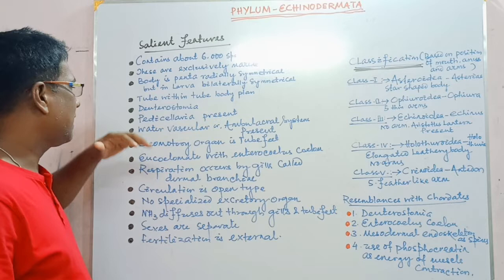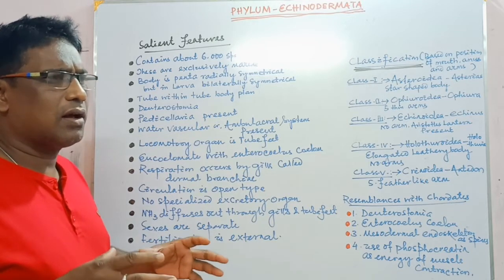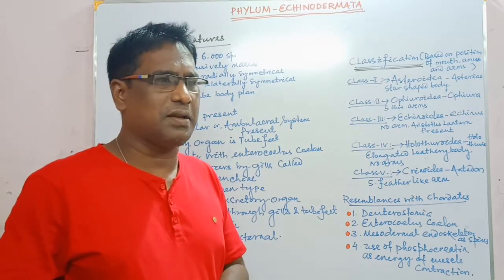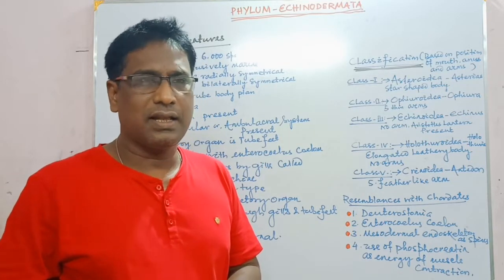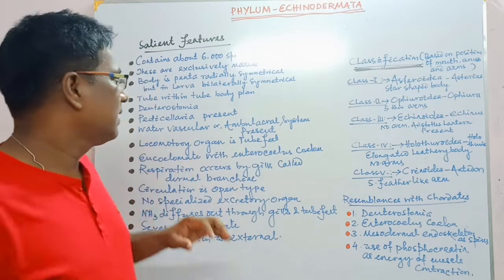Pedicellaria is present. It is an organ of offense and defense, like that of pliers.